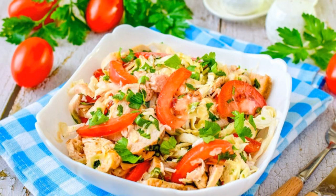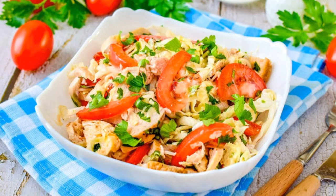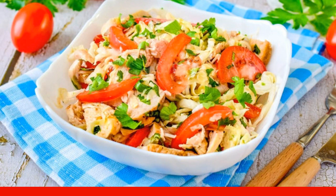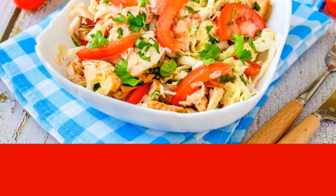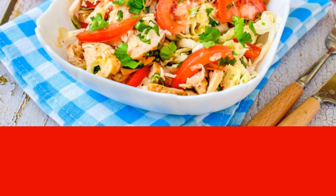Healthy, tasty, and simple — without adding mayonnaise. Peking cabbage salad with chicken is very easy to prepare. It will become one of the most favorite recipes for those who follow their figure.